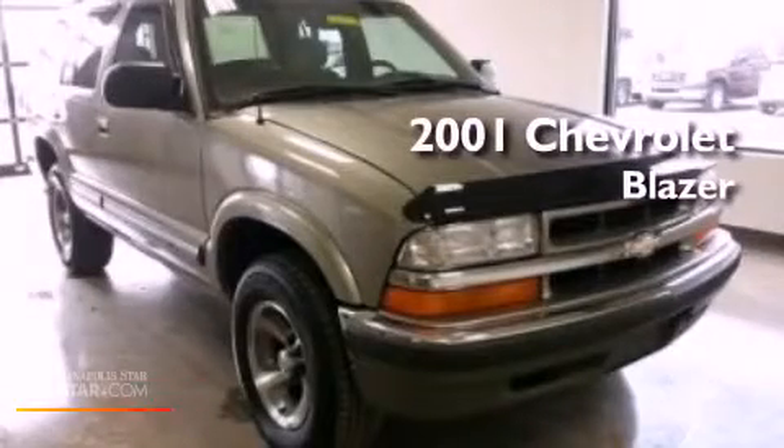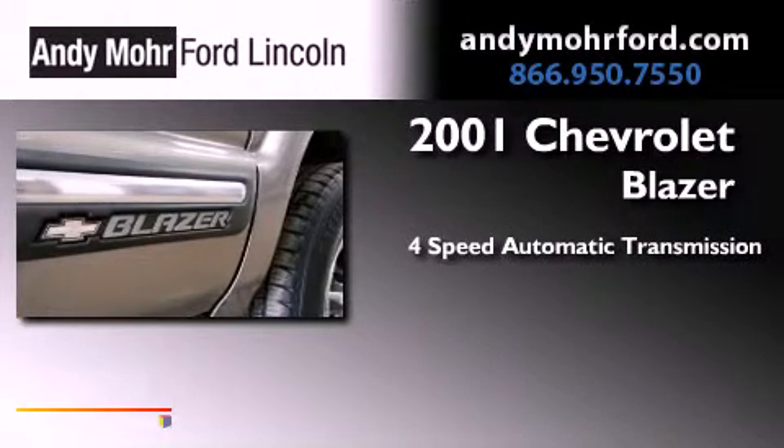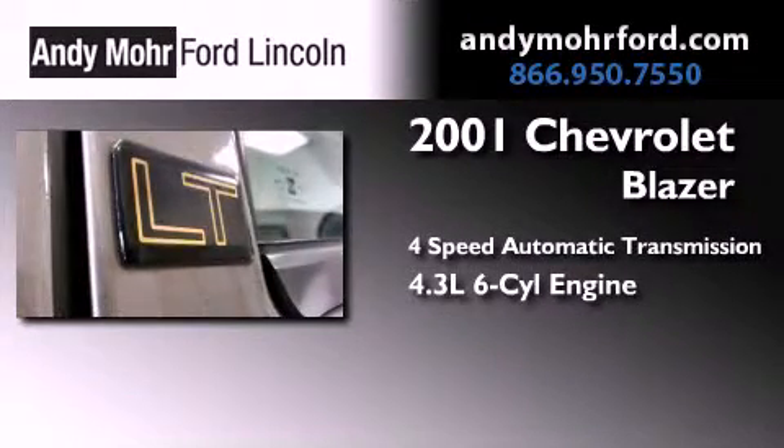This is a 2001 Chevrolet Blazer. This crossover has an automatic transmission and a 4.3-liter V6.